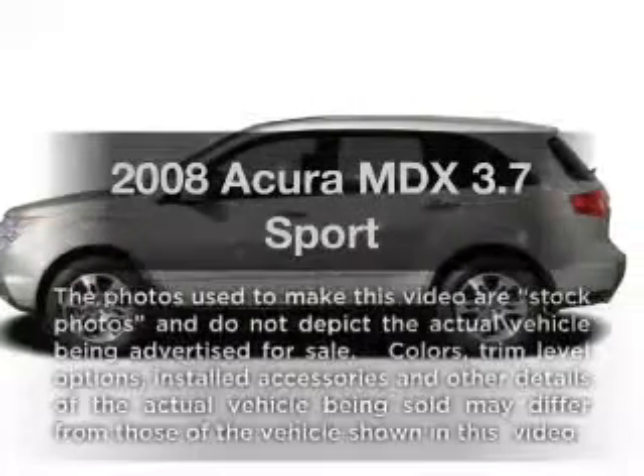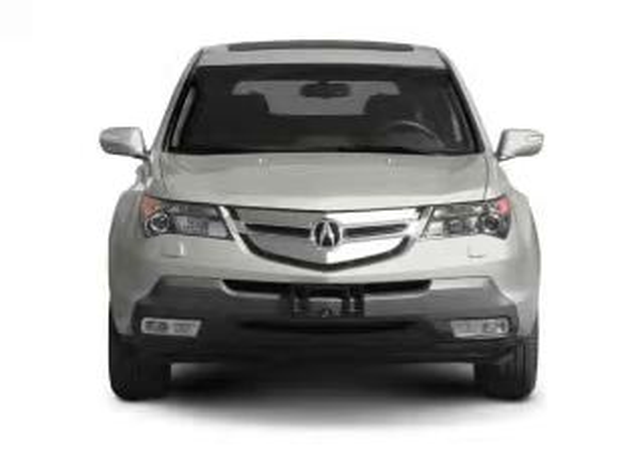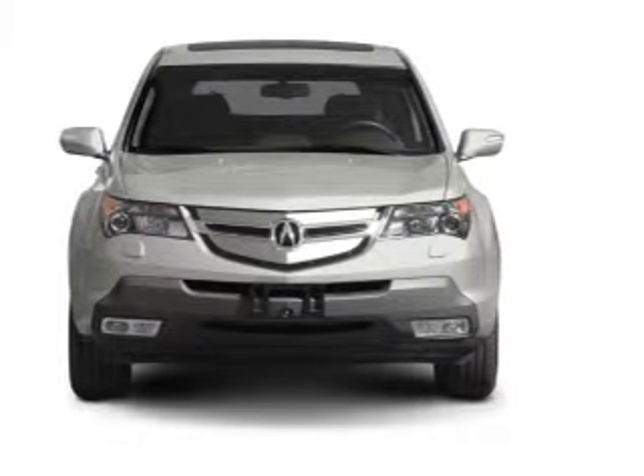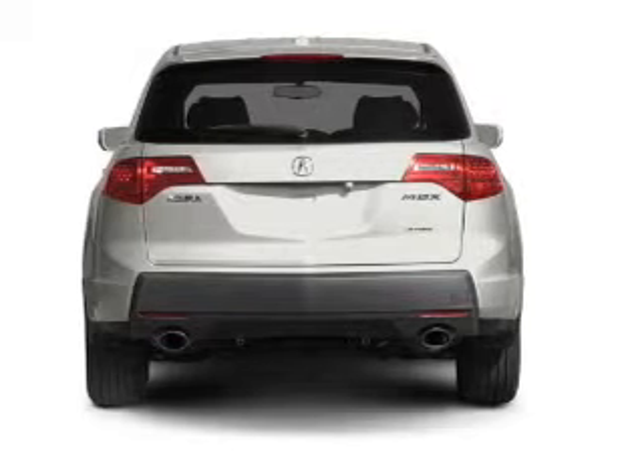Check out this 2008 Acura MDX. If you're looking for an automobile with great attributes, look no further. With a solid 6-cylinder engine that responds smoothly to its 5-speed automatic transmission.